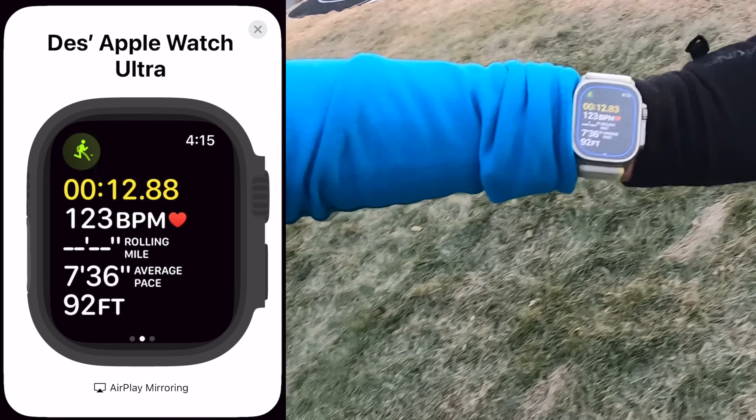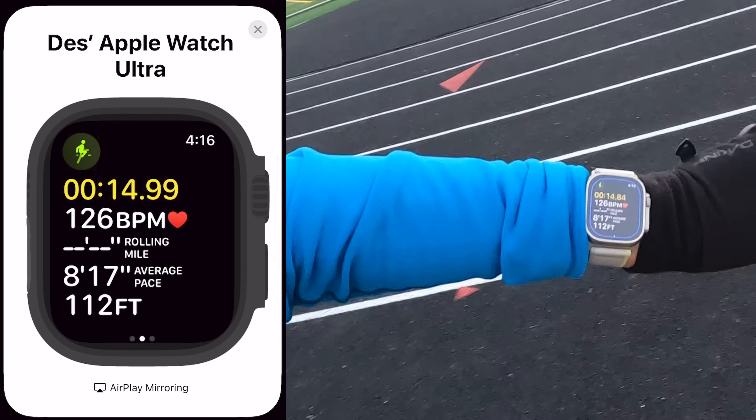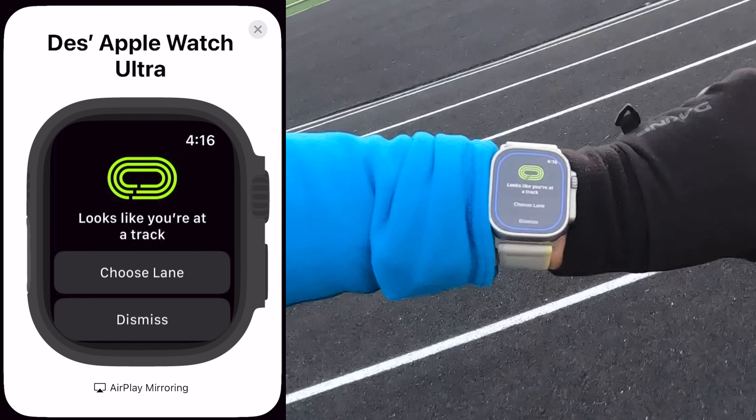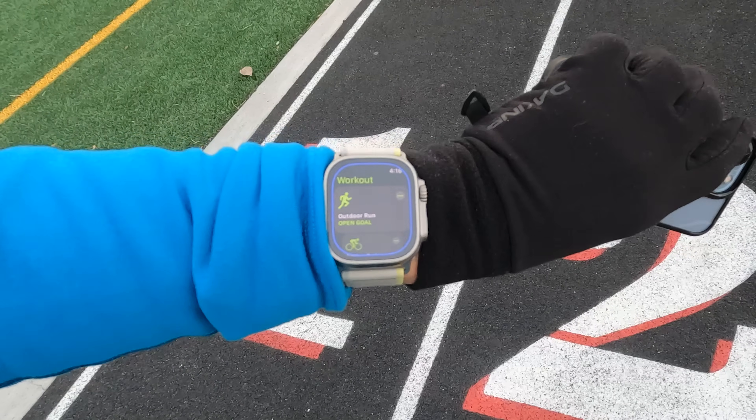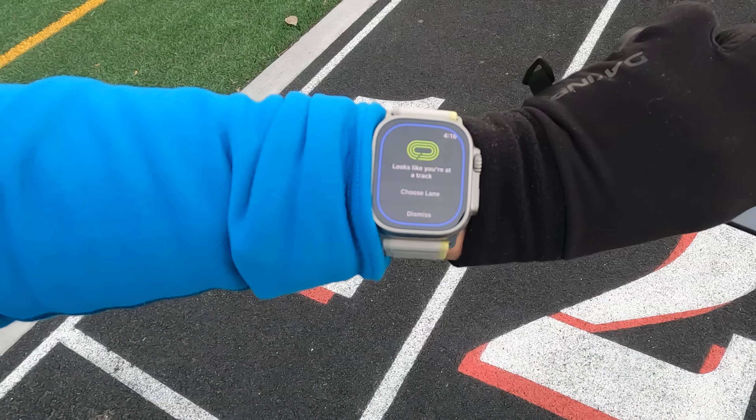The first new feature is automatic track detection, and this is going to be super useful and convenient for all your track workouts. Your Apple Watch will be able to automatically detect when you arrive at any standard 400-meter outdoor track, whether you're starting your workout at a track or running to the track for a warm-up. They use a combination of Apple Maps data along with GPS to detect thousands of 400-meter tracks in the US. Here I started an outdoor run at my local track in Colorado and up popped a prompt indicating it detected I'm on a track.